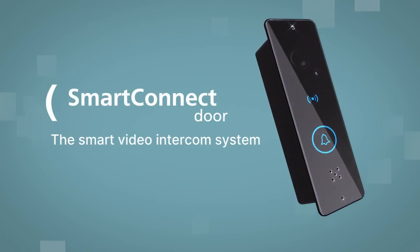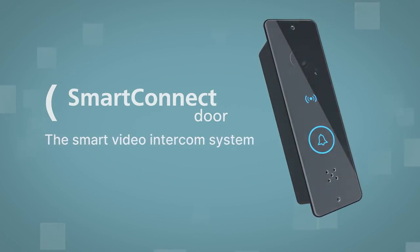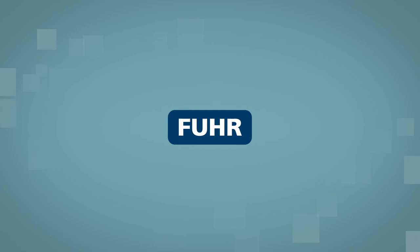Always stay in touch with Smart Connect Door, the smart video door intercom system made by FUA.